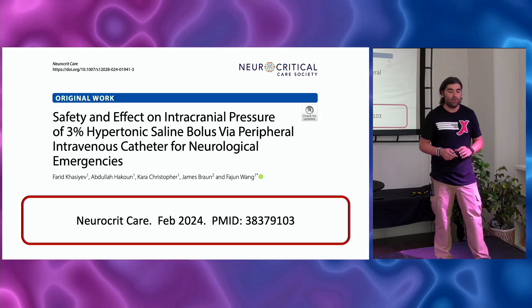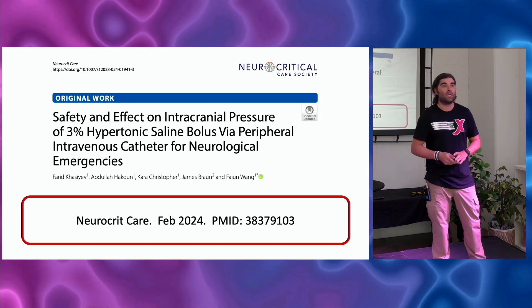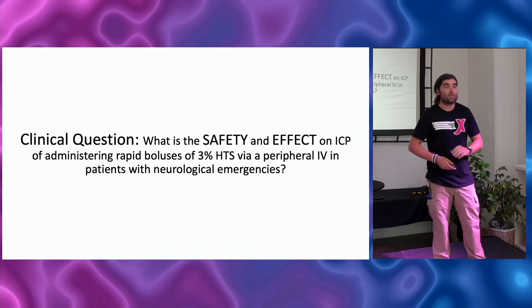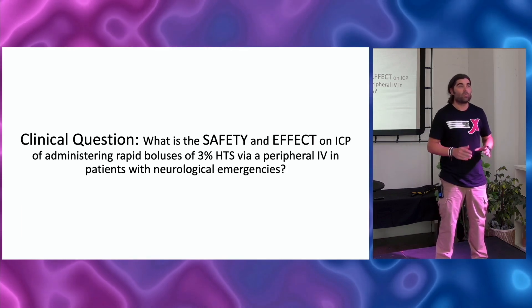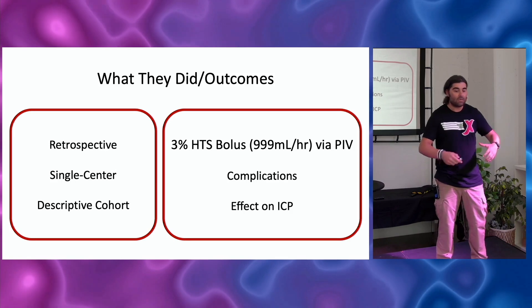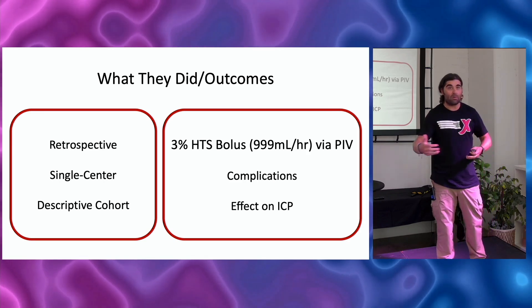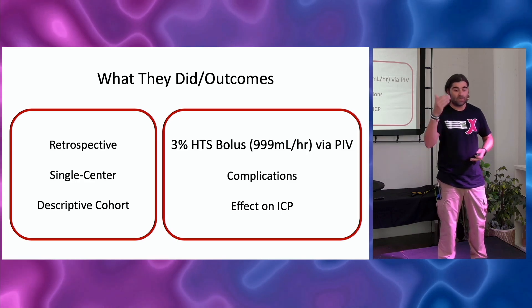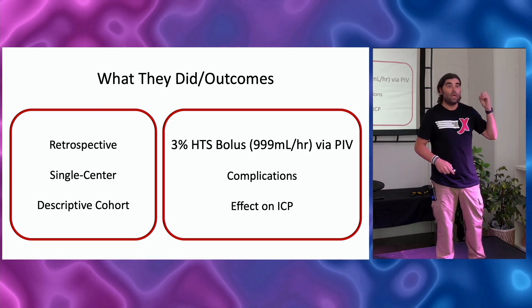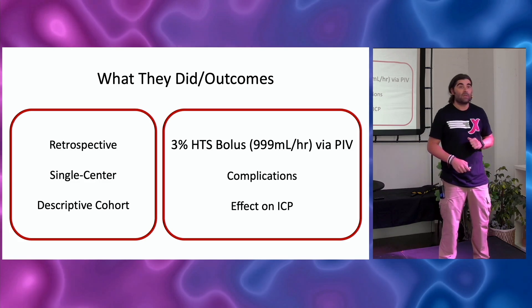This paper was just published in Neurocritical Care in February of this year. It's a single-center study where they simply decided to give their 3% as a bolus through a peripheral IV, then document how effective and how safe that was. Their clinical question: is giving a bolus of 3% through a peripheral IV both safe and effective? It's retrospective, single-center, descriptive — basically reporting what their results were. There's no comparator; they're not comparing to a central line. Their definition of bolus was 3% on the pump at 999 mL/hr through an 18- or 20-gauge peripheral IV, recording complications and effect on intracranial pressure.